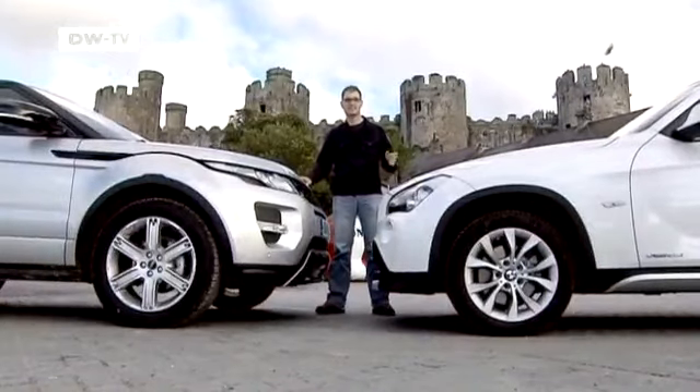Sebastian Renz says it's a matter of character when deciding between the Range Rover and the BMW. He says both manufacturers have given their premium SUVs characteristics typical of their brands. The Evoque has become a true off-road vehicle which handles tough terrain well — it boasts an elevated seating position, is spacious, but feels a bit cumbersome. Just what you expect from a Range Rover.